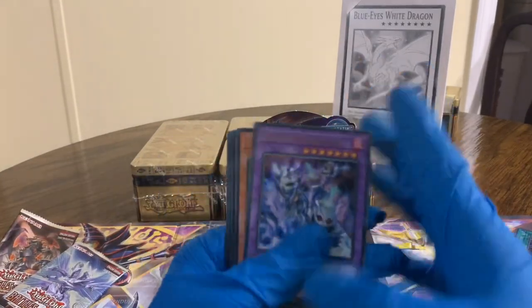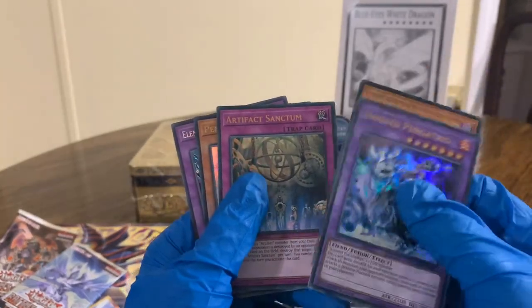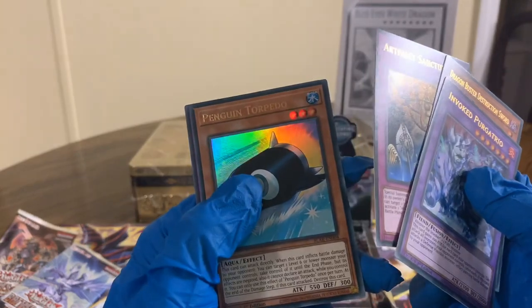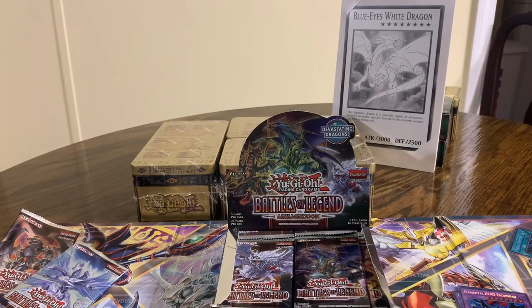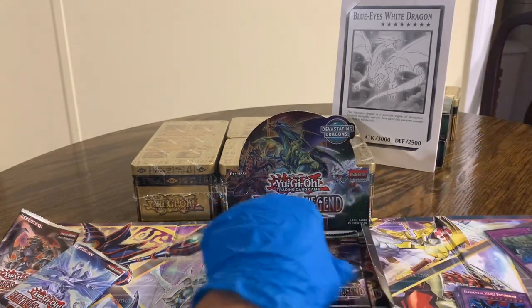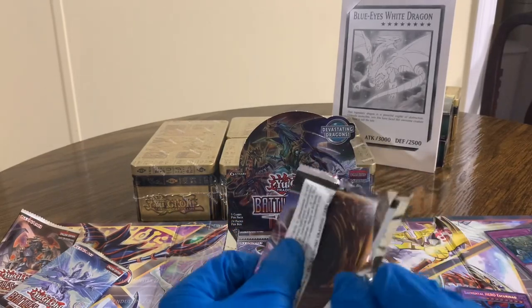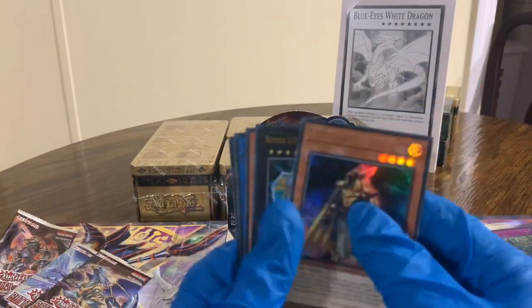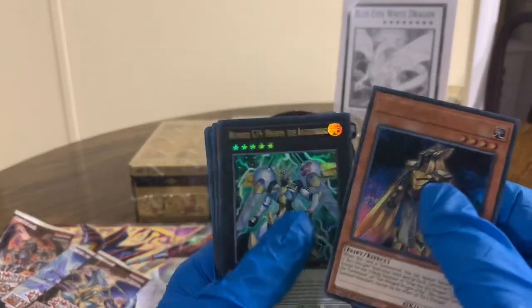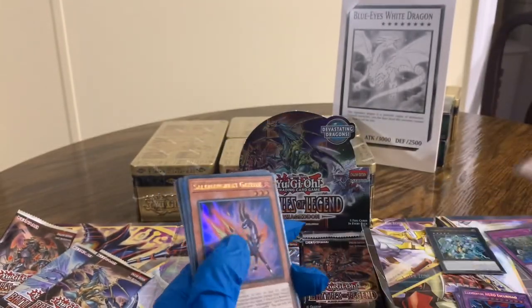Got Invoked Purgatrio, Dragon Buster Destruction Sword, Artifact Sanctum — that's nice — Penguin Torpedo, and an Elemental Hero S-Radio or whatever. Artifact Sanctum is pretty good when we sleeve that up. Also got Raw's Disciple, Utopia the Lightning — not a bad ultra, we can set him to the side.